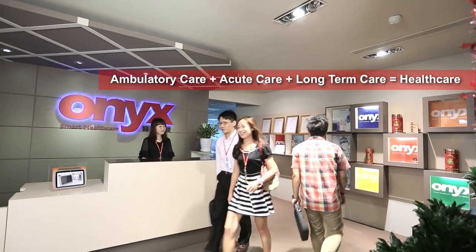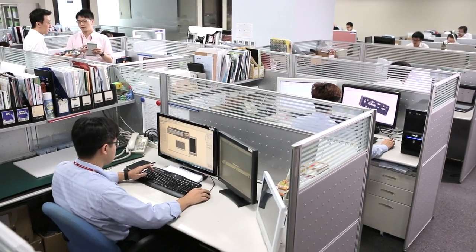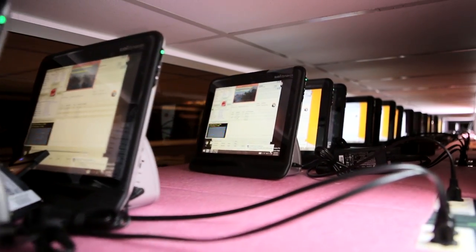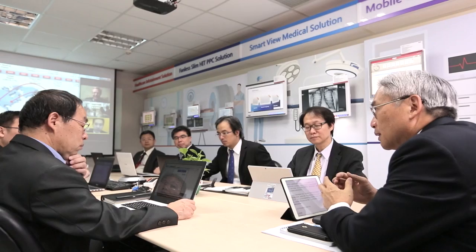Onyx Healthcare, a company dedicated to improving the population's health, offers medical grade IT solutions to enhance patient care quality. With more than 15 years of medical computing device experience, Onyx has successfully established its market share in Europe and North America.